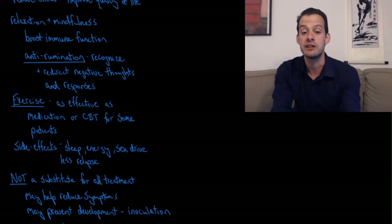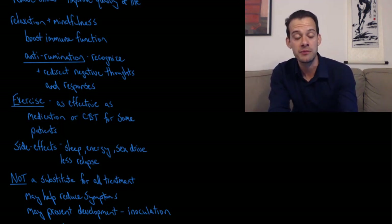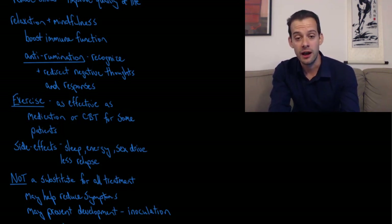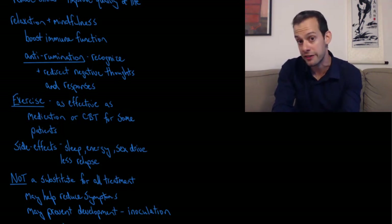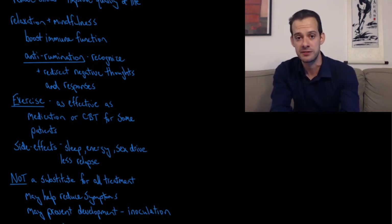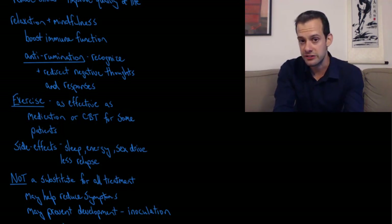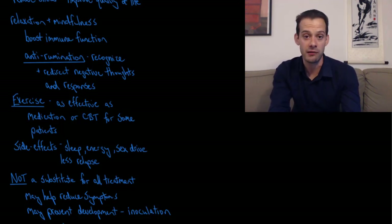What we can say is that lifestyle factors can reduce certain symptoms and help people cope with symptoms they're experiencing. In healthy people they can also help prevent the development of symptoms — similar to inoculation for physical illness. If we can encourage people to engage in positive lifestyle behaviors, we can actually prevent the development of disorders in the future, inoculating them from certain mental health symptoms. Anytime we can reduce the symptoms of mental illness — whether in someone healthy who might develop them or in someone already suffering — we're making things better for everybody.